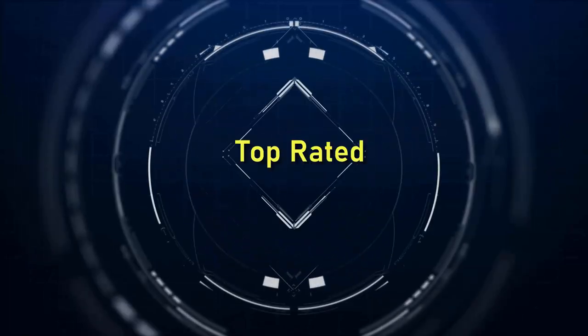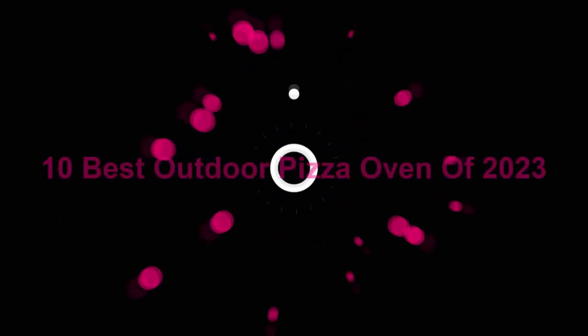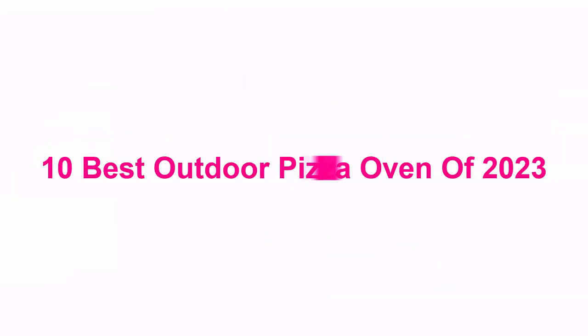Welcome to Top Rated. 10 Best Outdoor Pizza Ovens of 2023.